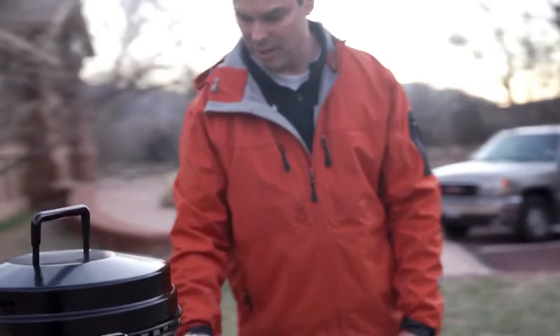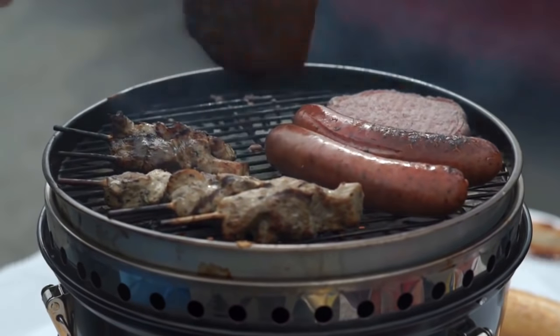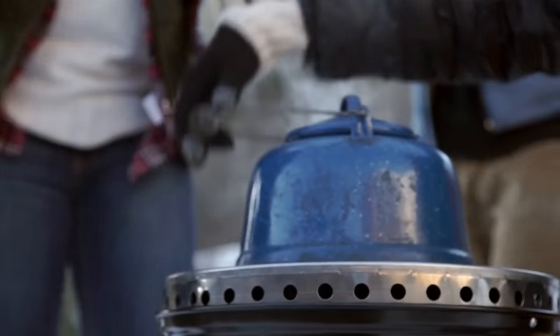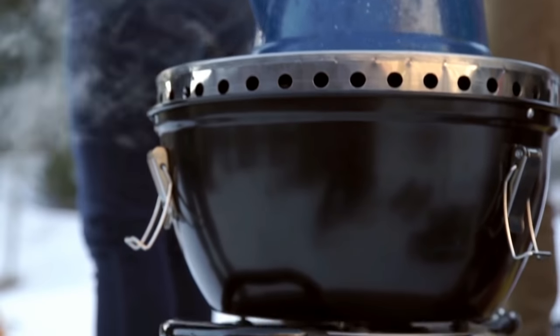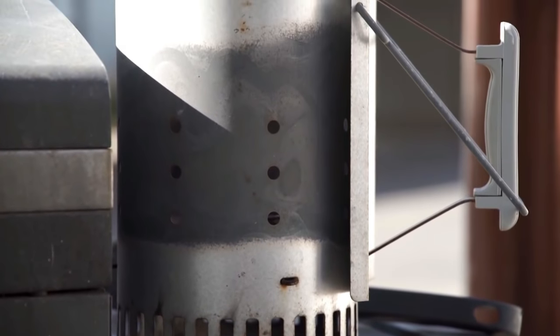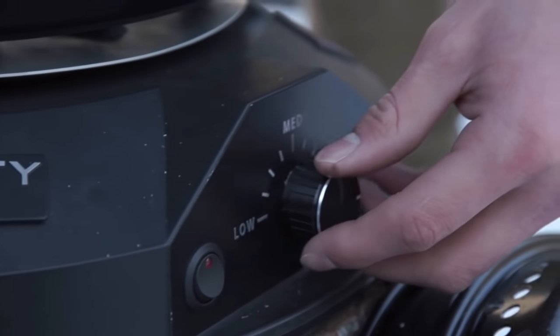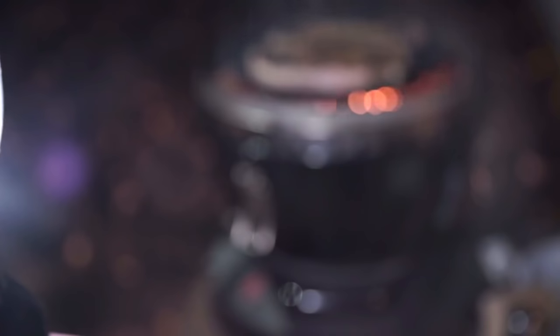There's nothing better than a hot meal in the great outdoors. However, creating a good meal from a portable grill can be difficult and time consuming. Problems range from not enough heat from a gas grill, or controlling the heat of charcoal. Neither system is a great solution. We want the temperature control you get from a gas grill, but the superior heat of charcoal.